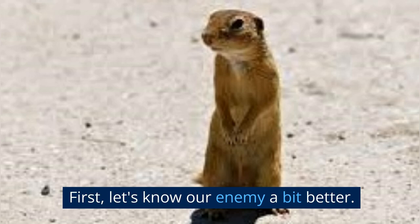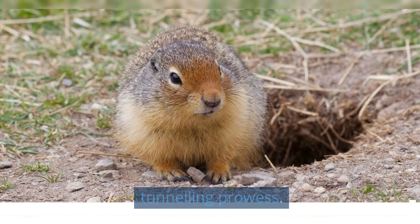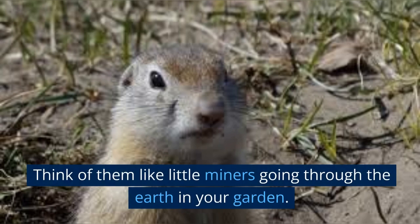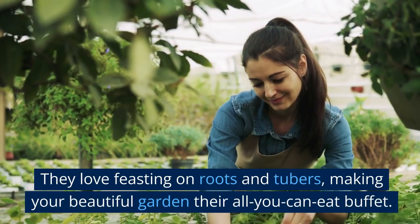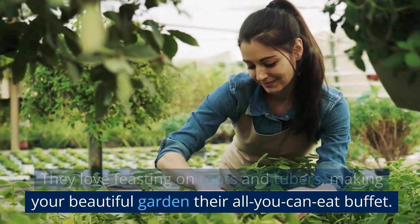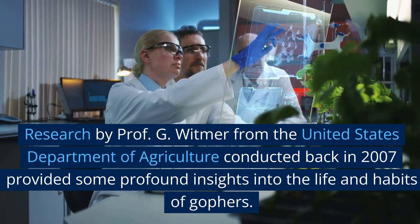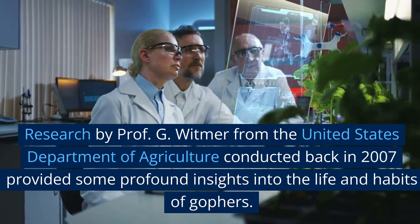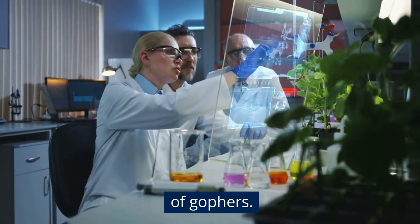First, let's know our enemy a bit better. Gophers are small rodents known for their tunneling prowess. Think of them like little miners going through the earth in your garden. They love feasting on roots and tubers, making your beautiful garden their all-you-can-eat buffet. Research by Professor G. Whitmer from the United States Department of Agriculture conducted back in 2007 provided some profound insights into the life and habits of gophers.